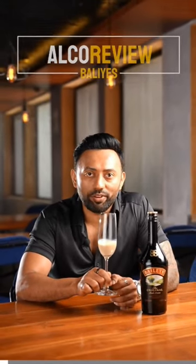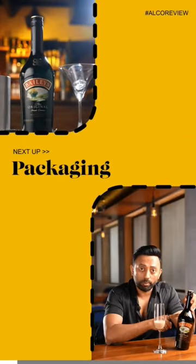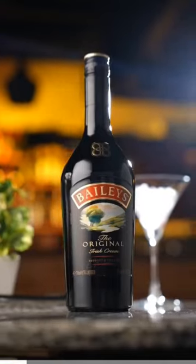This is Bailey's review in 45 seconds. When you look at the bottle of Baileys, it is dark so that it blocks sunlight and keeps the liquid intact.